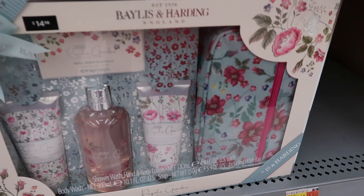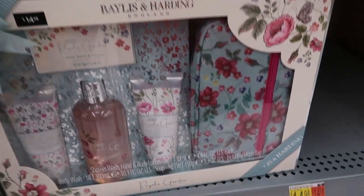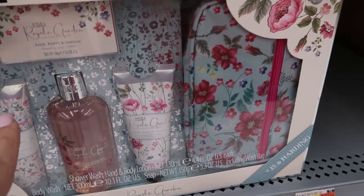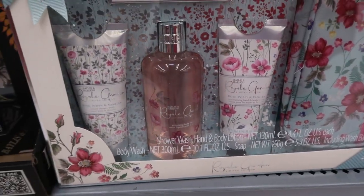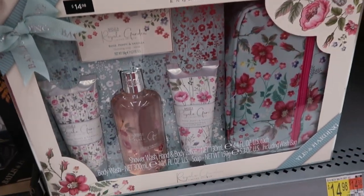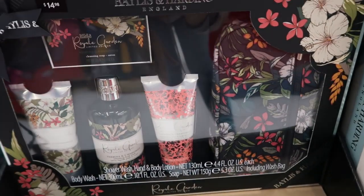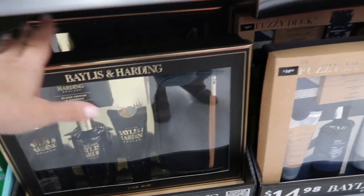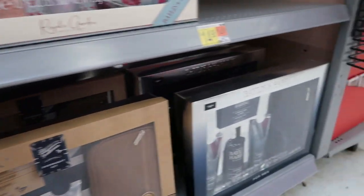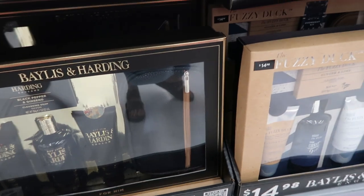These are from Royal Garden, they're $14.98. They have a little pouch, a soap, some lotion, and body wash. One scent is the rose poppy and vanilla, and they also have the verbena and chamomile. That same brand also has sets for men.